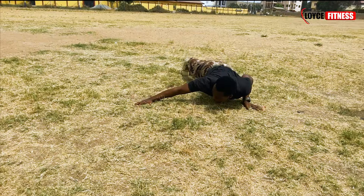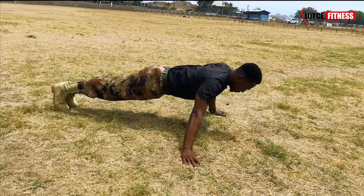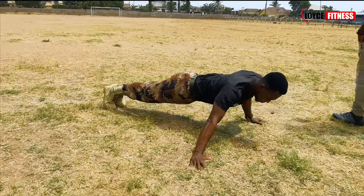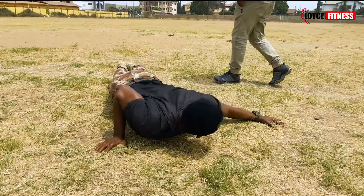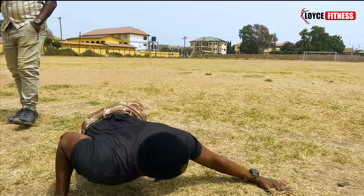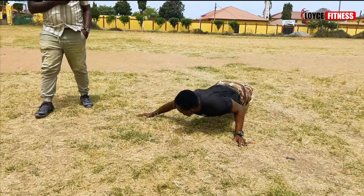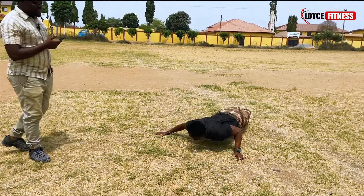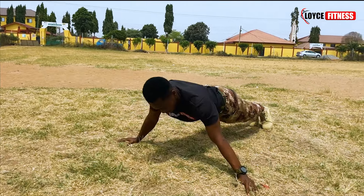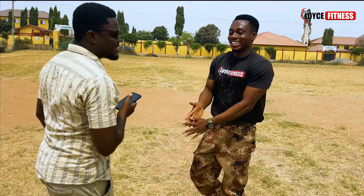One, two, three, four, five, six, seven, eight, nine, ten — one more, 11 for daddy, 12 for her, 13 and for her, 14, 15. Nice one! That's great work there my friend. Thank you!